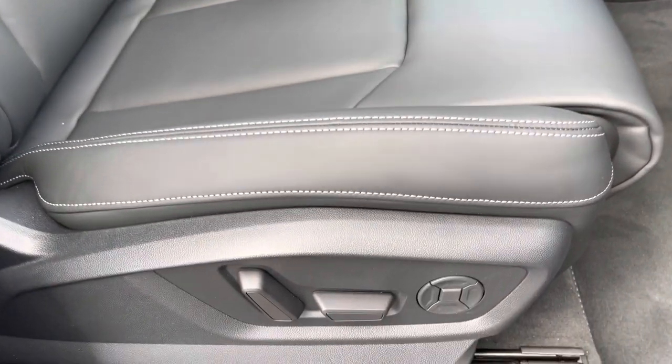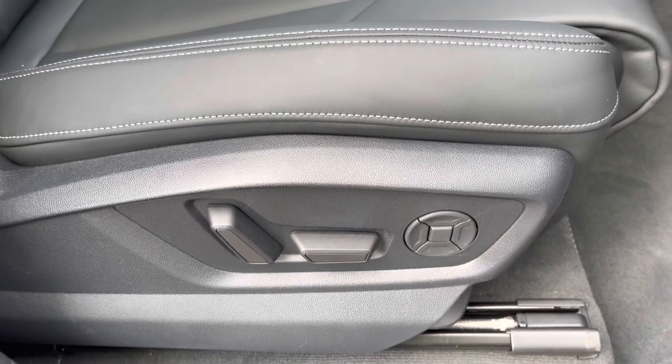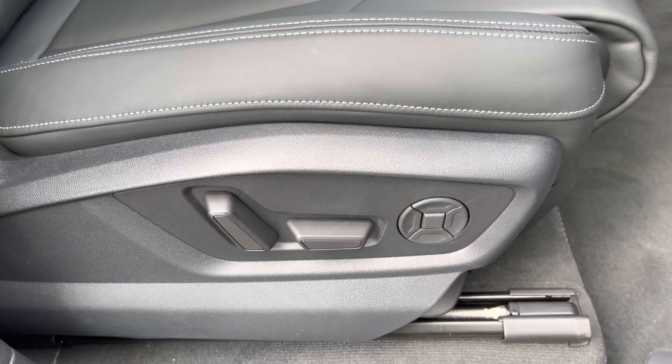The electric adjustability means you can easily get into your favourite driving position every time you get into the car, with electric lumbar support adding extra convenience on those longer journeys.